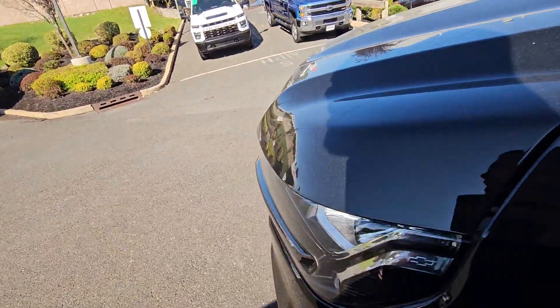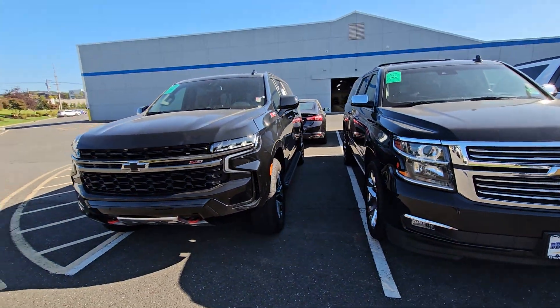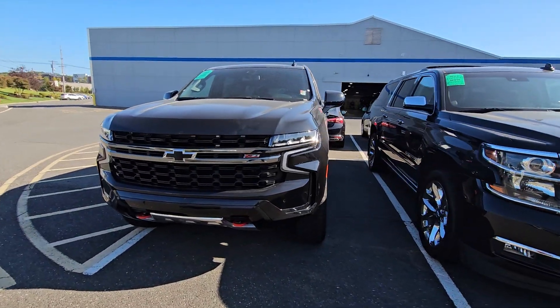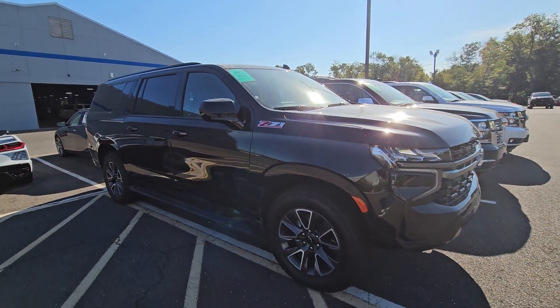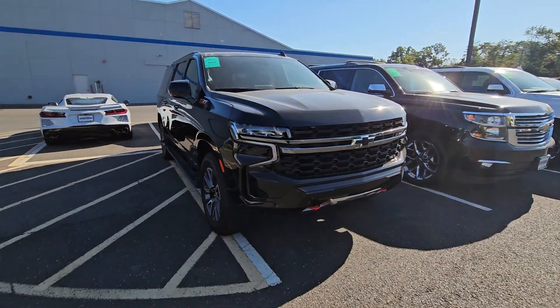I'd love to help you find the right one. Luckily I have some brand new ones in transit and some great value right here on my lot. My direct line is 732-218-2697. Please call me as soon as you can. These are our fastest moving vehicles and models, but I'd love to help you secure one in this tough market.